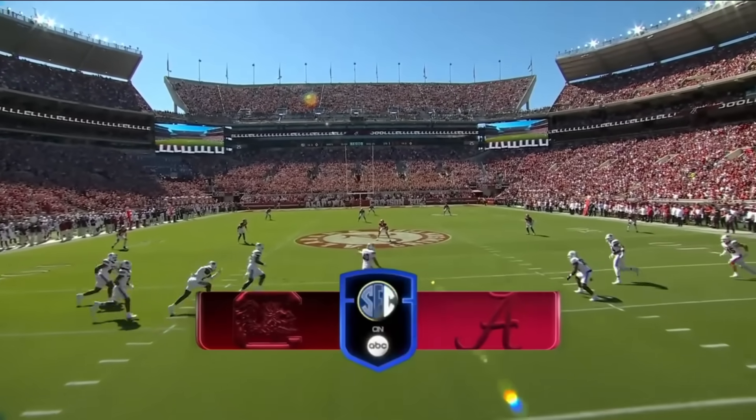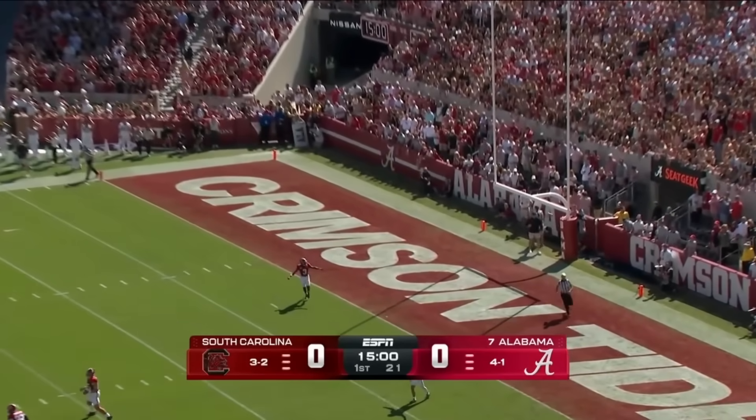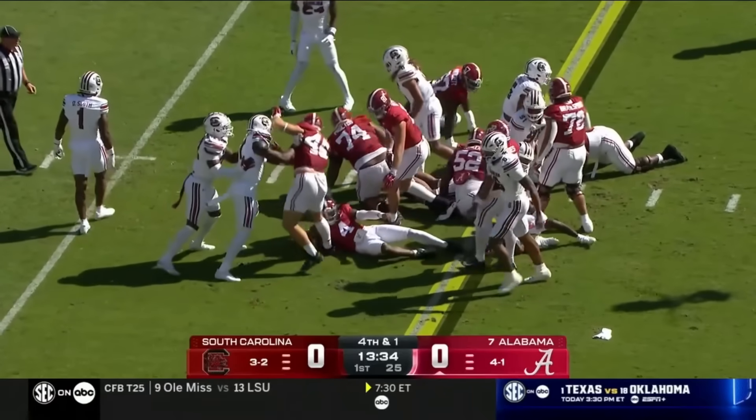This is absolutely perfect. As Herrera kicks away, they're going for it on fourth and inches. Milrow spins free and has the first down.